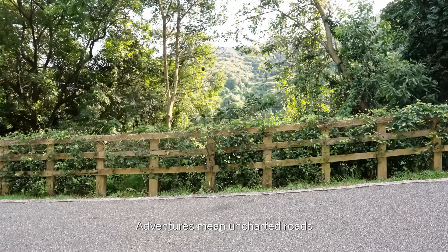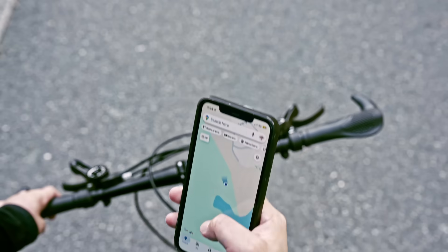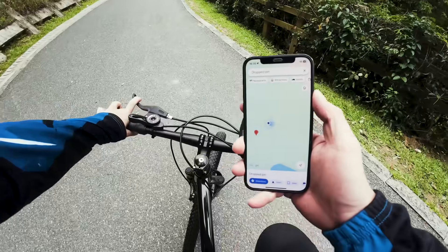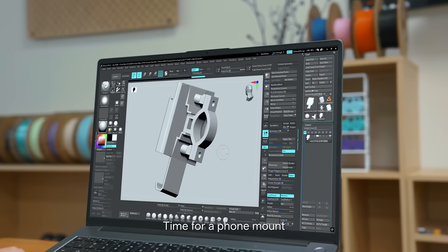But I wasn't done yet. Adventures mean uncharted roads — I needed navigation. But holding a phone? Not safe! Ouch! Time for a phone mount.